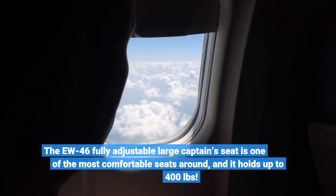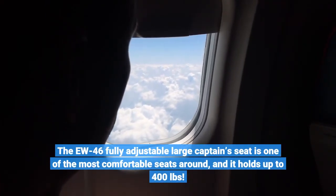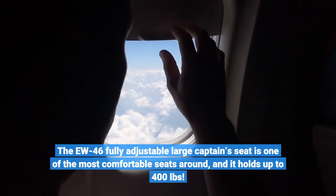The EU46's fully adjustable large captain's seat is one of the most comfortable seats around, and it holds up to 400 pounds.